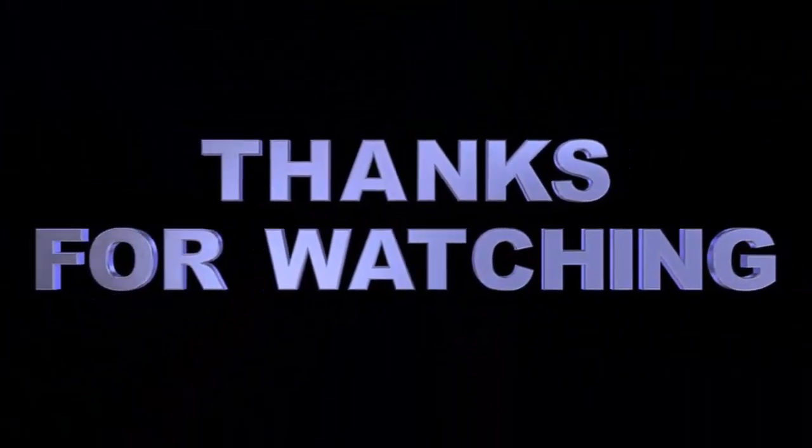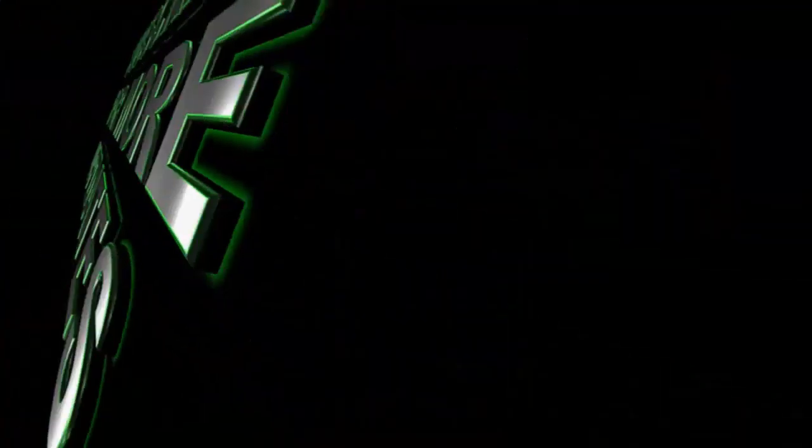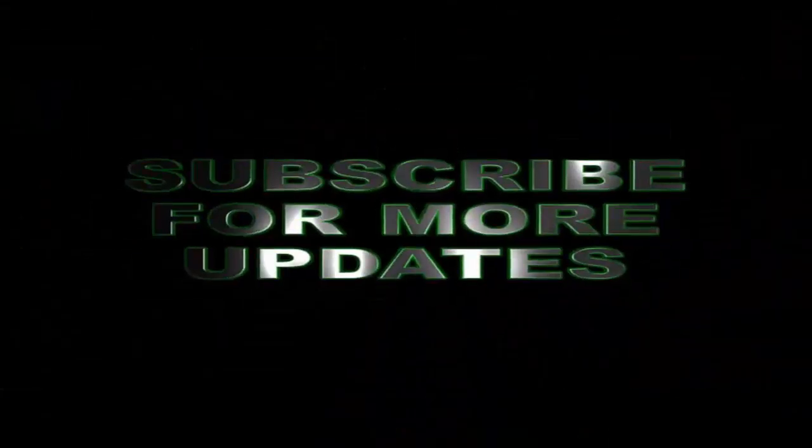And that's pretty much it for today. Thank you.